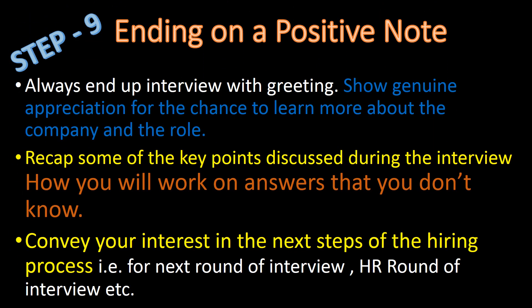Step 9: Ending on a Positive Note. Always end the interview with a greeting. Show genuine appreciation for the chance to learn more about the company and the role. Recap some of the key points discussed during the interview and how you will work on the answers you didn't know. Convey your interest in the next step of the hiring process.